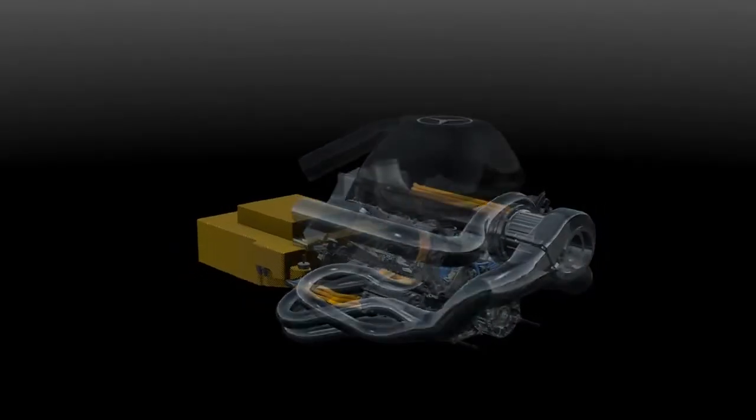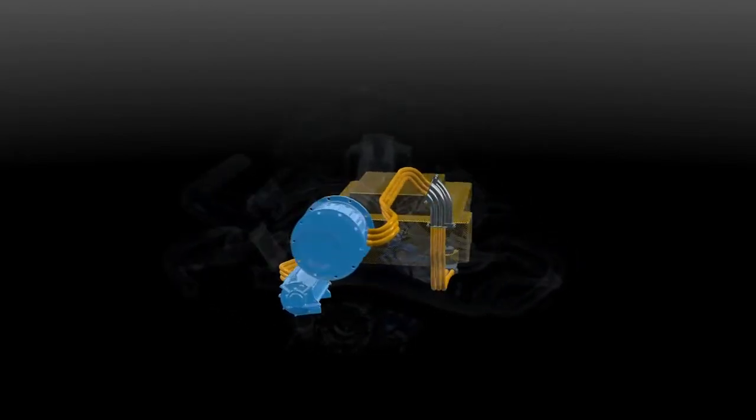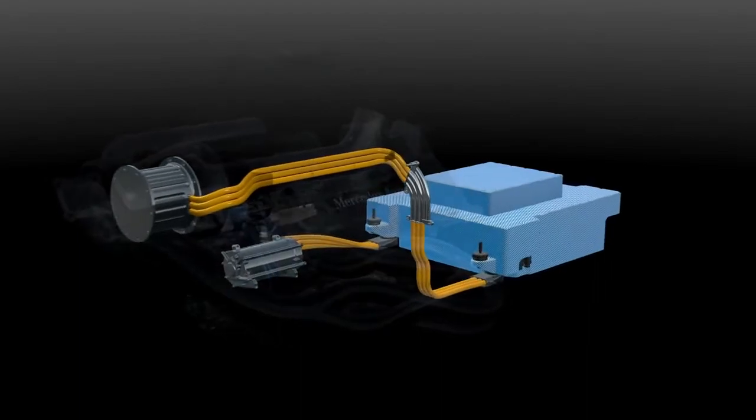The hybrid system is called the energy recovery system. It has two electrical devices called motor generator units and a battery called the energy store.